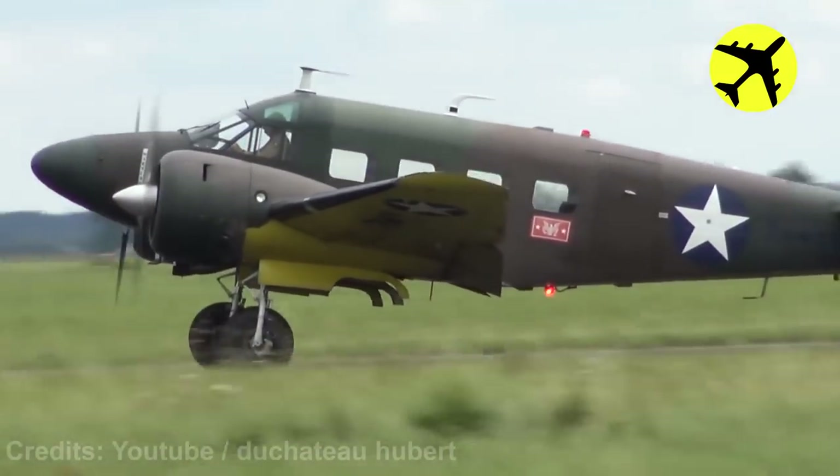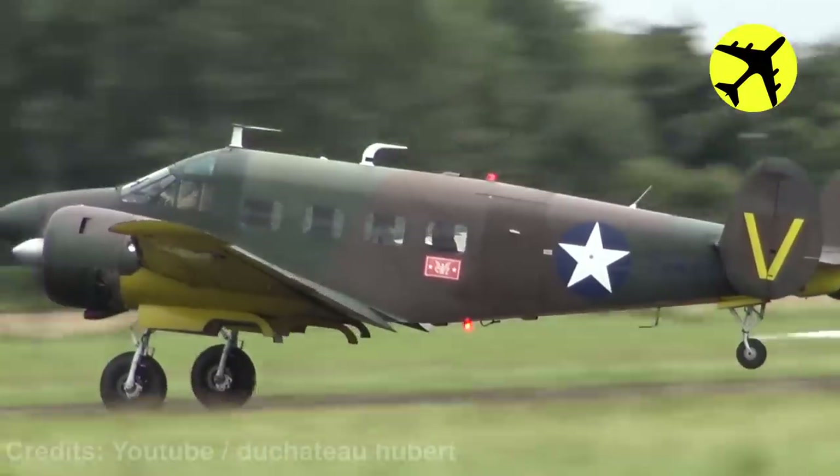This plane suffers a wingtip strike during a failed take-off. Luckily, no one was injured.